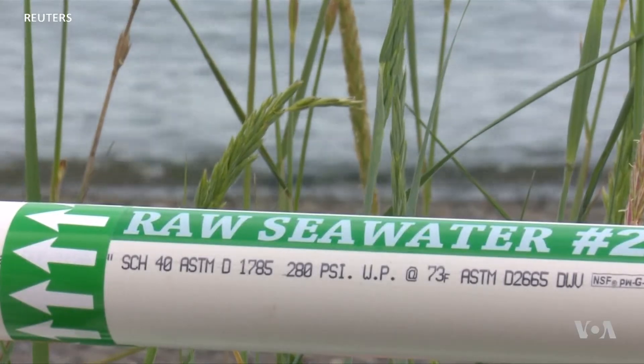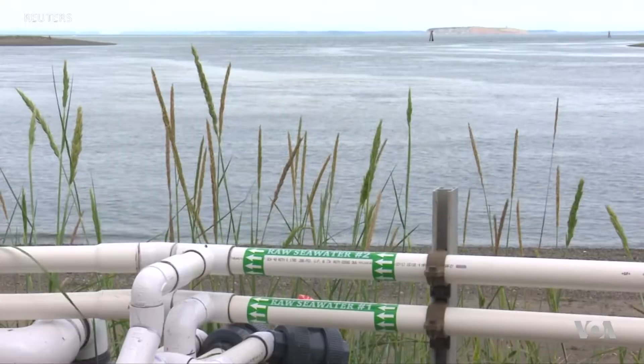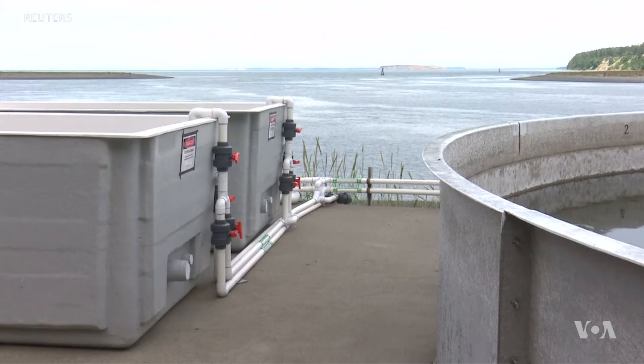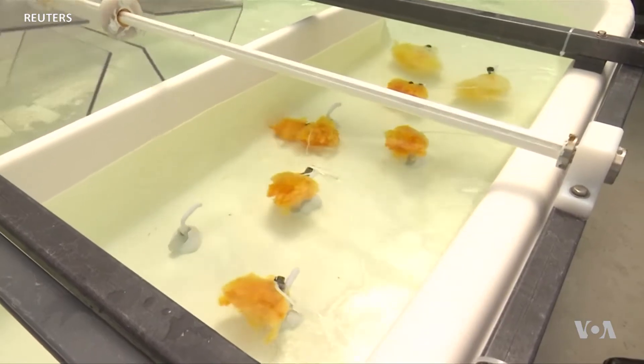The ocean contains about three parts per billion of uranium. But that minute amount adds up to some four billion tons of potential fuel, enough to power nuclear reactors for the next few centuries. To determine the optimal conditions for extracting it,